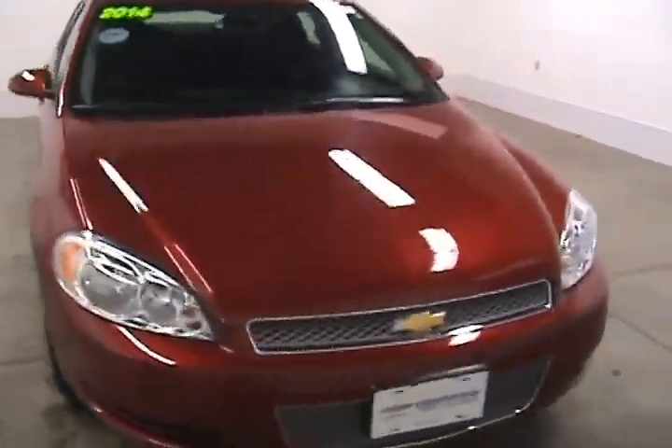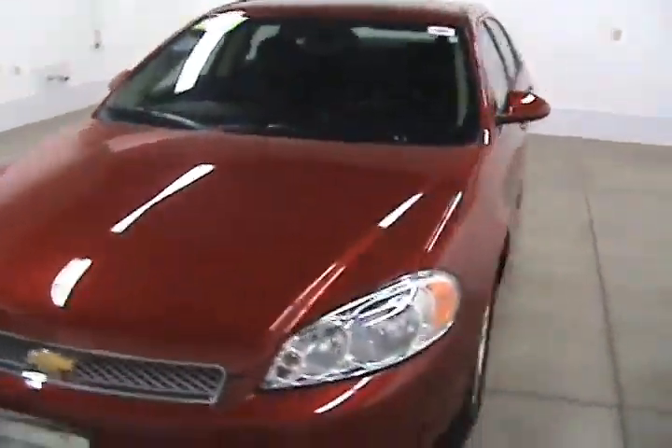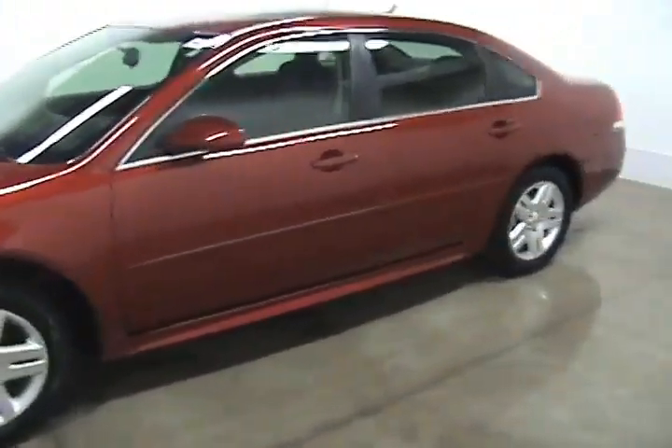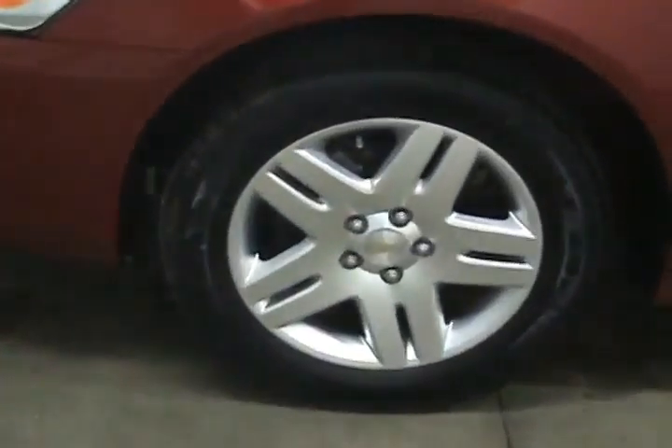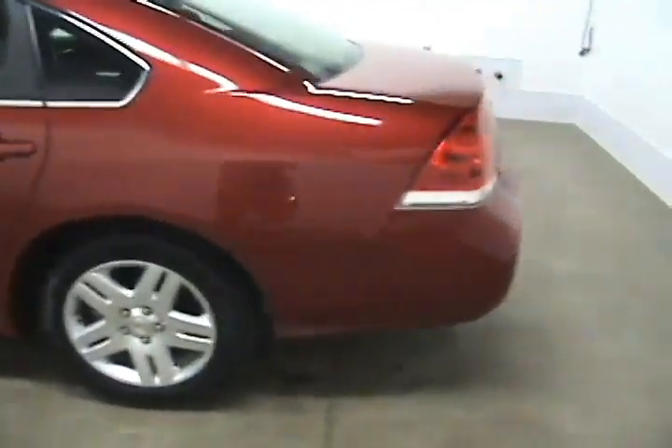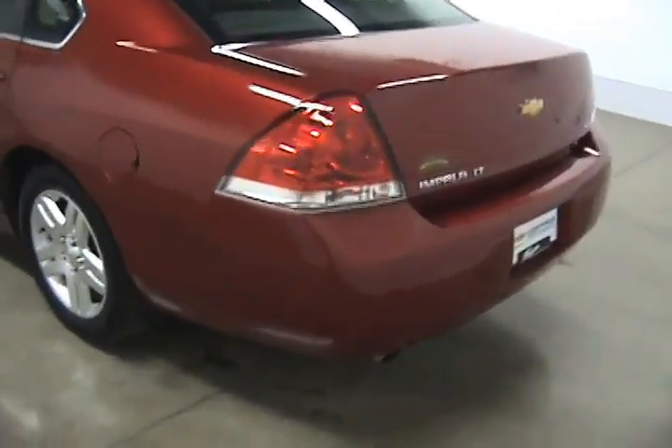This is Jonathan with Faggin Automotive in Janesville, Wisconsin. Today we are looking at a 2014 Chevy Impala. This Impala comes with 17 inch wheels. It is a Chevy certified pre-owned vehicle which will give you some extra warranties.